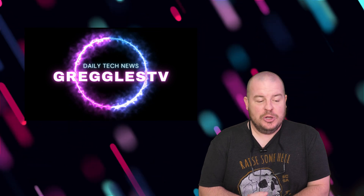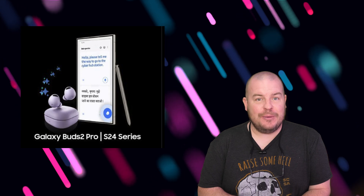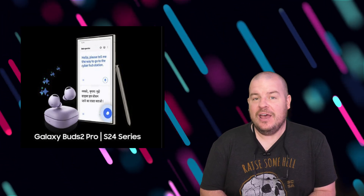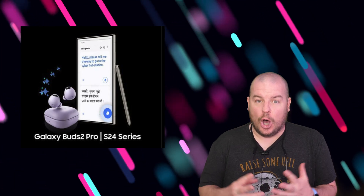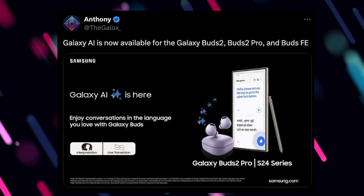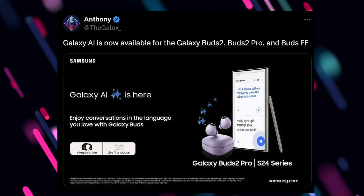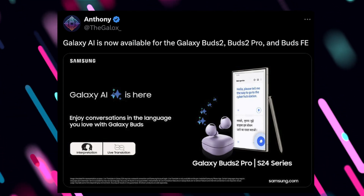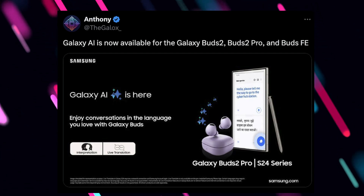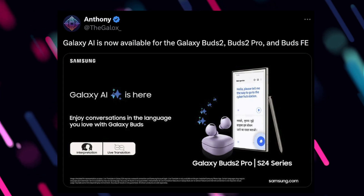Galaxy Buds 2, 2 Pro, and the Galaxy Buds FE all have a brand new feature that is going to put them in line with some of the stuff that the Galaxy S24 series already has, and that is AI. The update is rolling out right now. Galaxy AI is now available for the Buds 2, Buds 2 Pro, and the Buds FE, bringing the ability to translate your conversations in the language that you love with the Galaxy Buds.